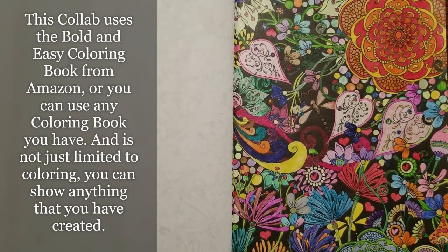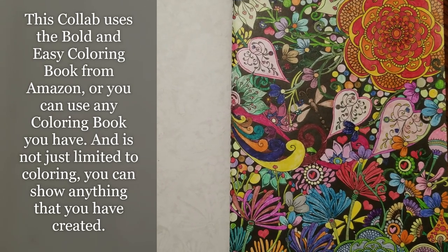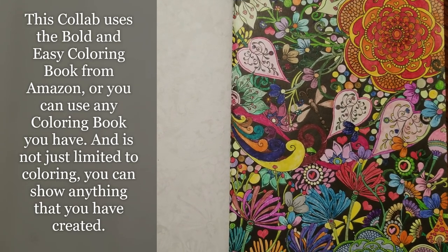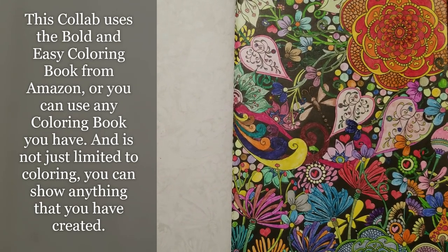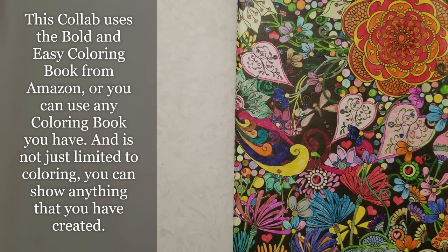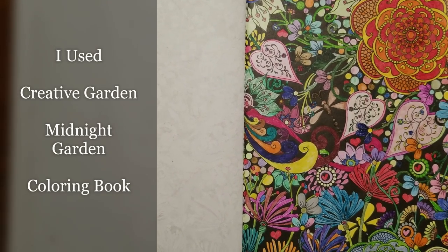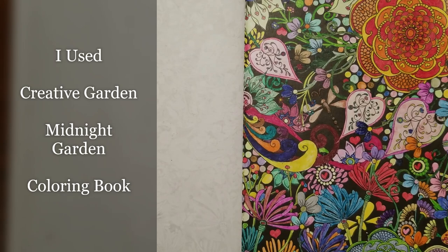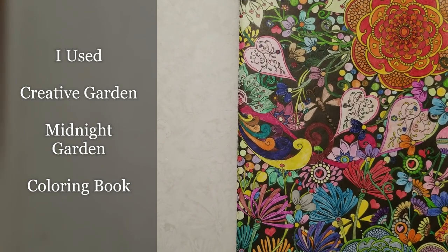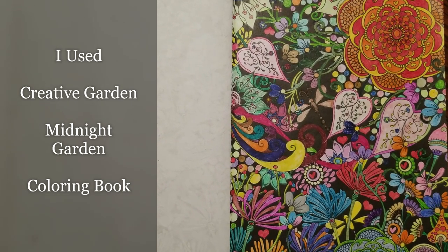Today we are going to be doing a very quick video — I know, what a surprise, something quick and easy coming from me! I am taking part in this open collab called 'Color and Create with Us,' hosted by two lovely ladies: Rosemary from Rosemary's Rock Art and Kelly from KS Designs. Every Monday Rosemary will let you know what the picture of the week is to color, and she'll also show you what the picture is for the following week.